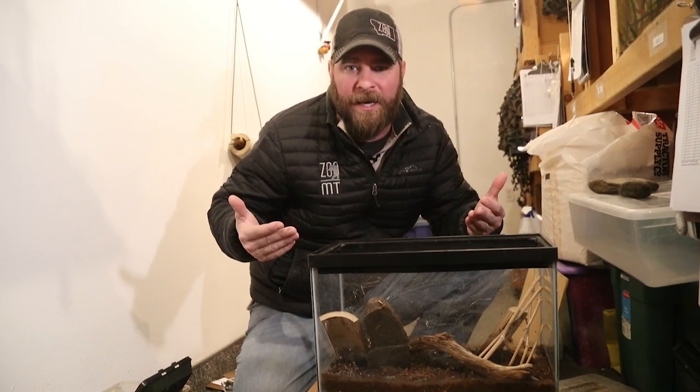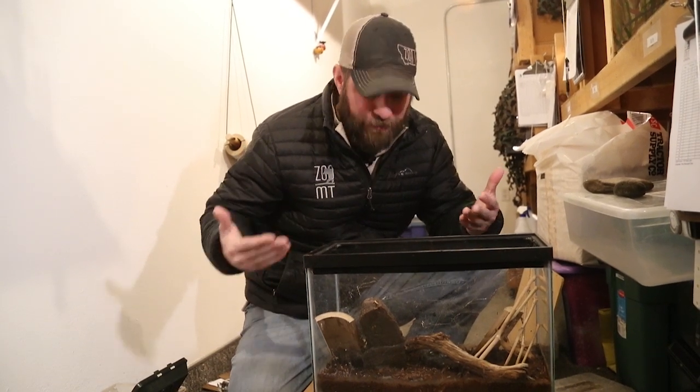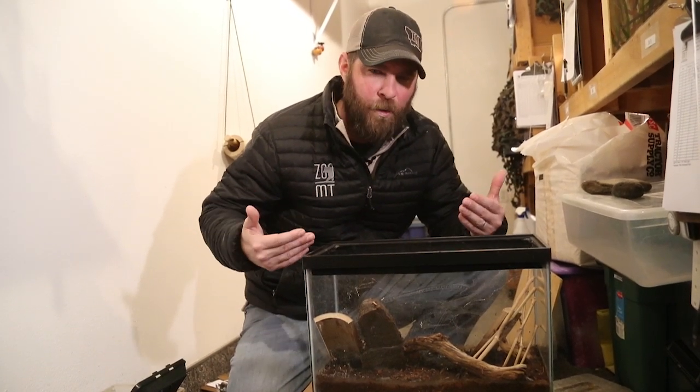Black widows live about one to three years in the wild. We've had her for about a year and a half at the zoo, and she came to us as an adult, so we don't really know how old she is. But she's doing really well and she has just been growing — you can see just how beautiful she is.